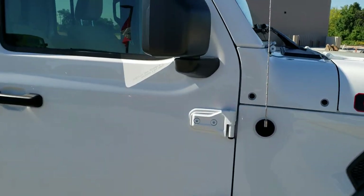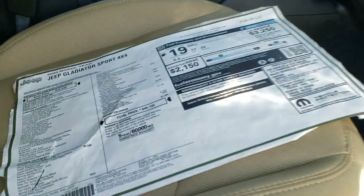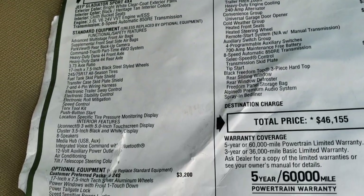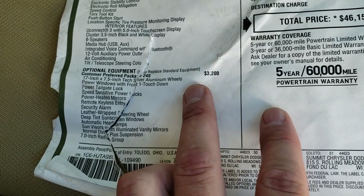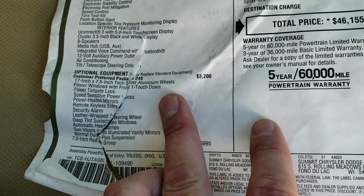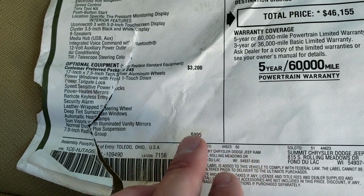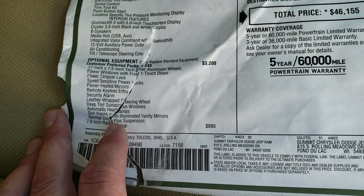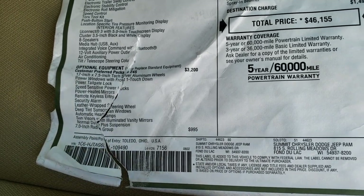We're going to take a look at the original window sticker — feel free to pause at any point. I'm going to go over the main stuff, mainly the Sport 24S Package which is a $3,200 option. That gives you power windows, power locking tailgate, speed sensitive power locks, power heated mirrors, remote keyless entry, security alarm, leather wrapped steering wheel, deep tinted windows, automatic headlamps, sun visors with vanity mirrors, and the suspension — which is different now with our upgrade.